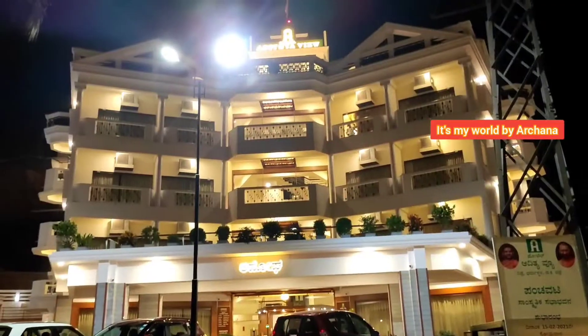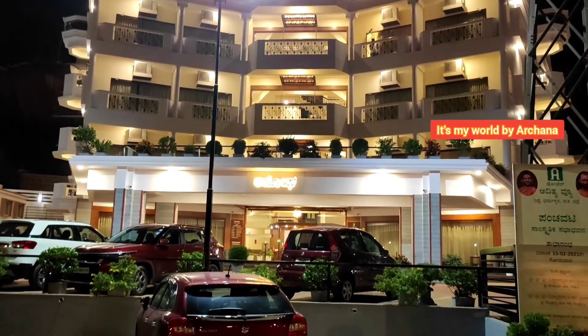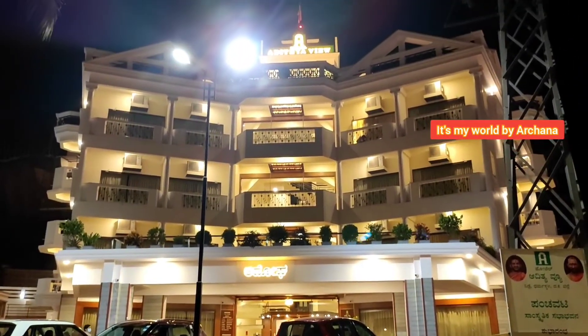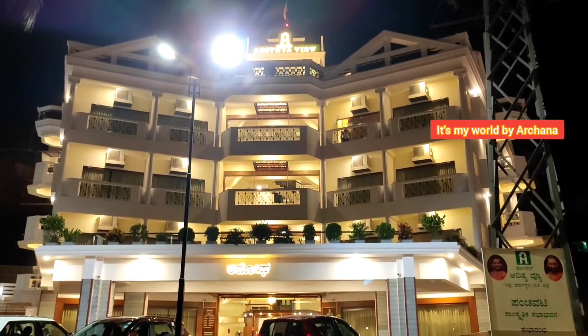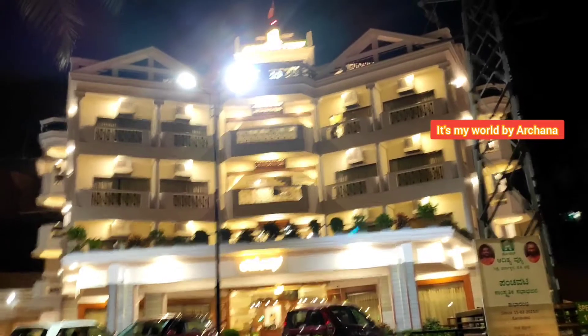We already have dinner with you in the video. We are building this hotel. This hotel is a new construction. Look at the hotel. This hotel is called Aditya View. This hotel is 3 km away.